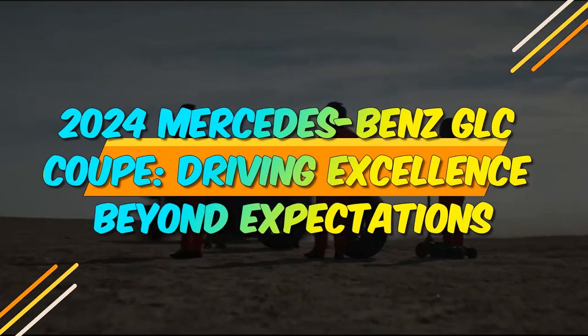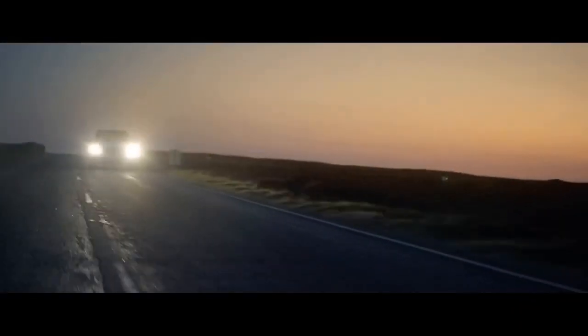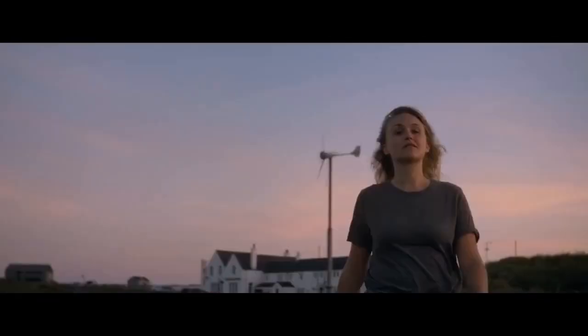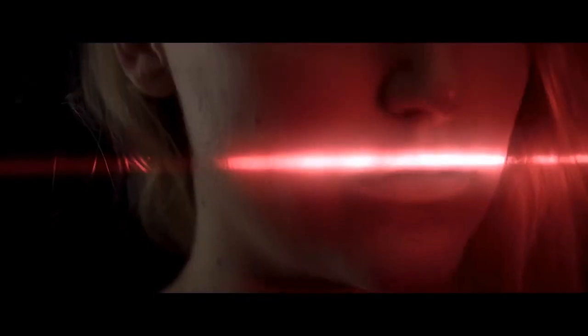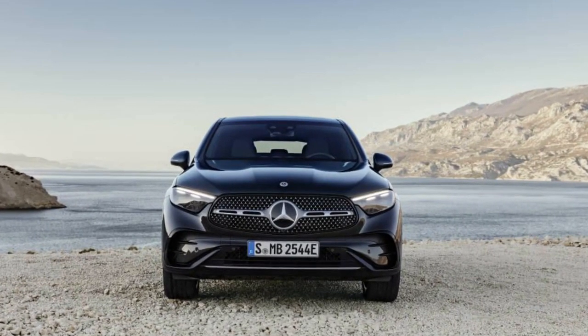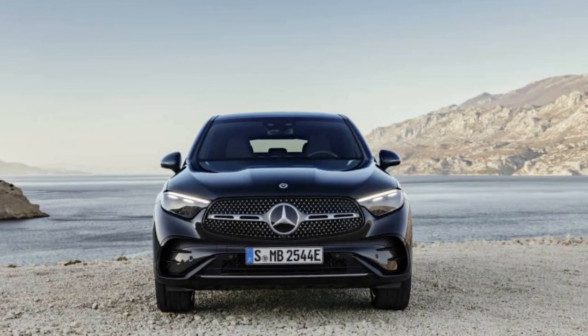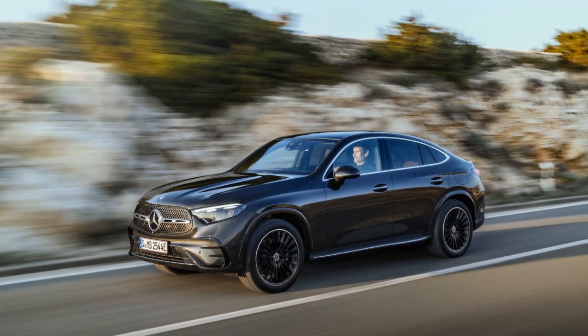2024 Mercedes-Benz GLC Coupe: Driving Excellence Beyond Expectations. The automotive world is set to witness a remarkable addition to the Mercedes-Benz lineup in 2024 with the introduction of the highly anticipated 2024 Mercedes-Benz GLC Coupe. In this article, we will delve into the key features and innovations that make the 2024 Mercedes-Benz GLC Coupe a standout in the automotive industry.